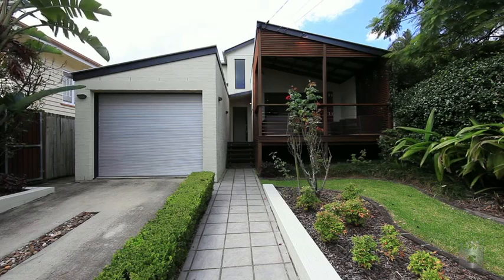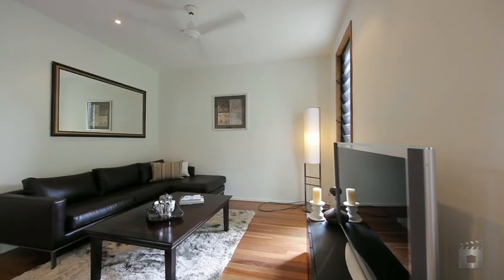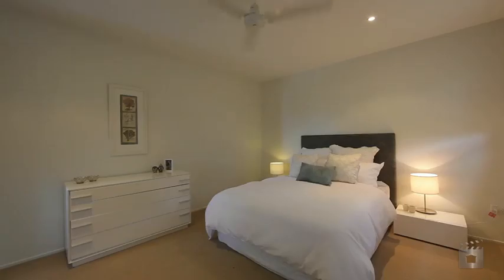This home offers family living in a convenient Hawthorne location. Designed to suit the growing family, spread over two levels, this home offers multiple living and entertaining areas, four bedrooms with built-in robes, the master with ensuite and a study.